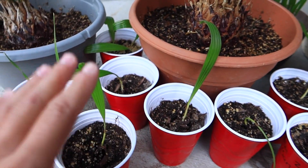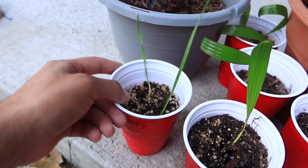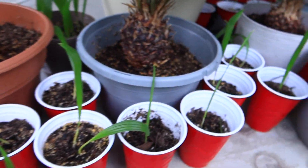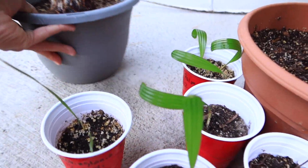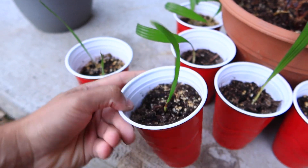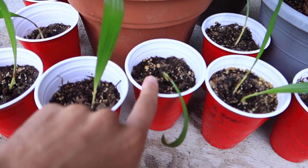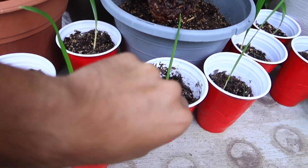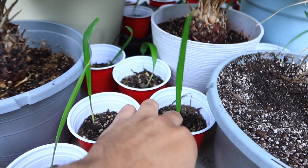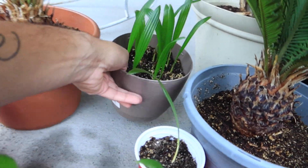Okay, so my windmill palms are doing a lot better than my robustas. The robustas are just so picky — I don't know if I'm doing something wrong but they're a lot to handle. The windmills on the other hand are loving paradise here in Colorado and doing really good. You can tell the windmills are doing a lot better than the robustas.